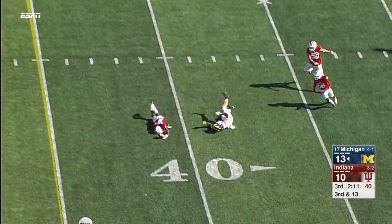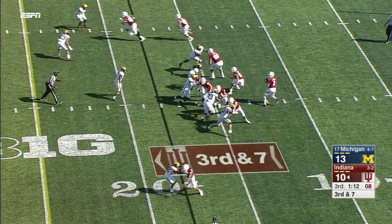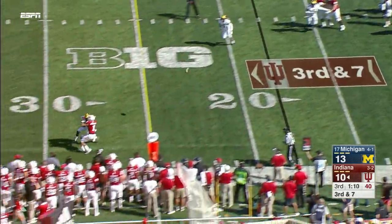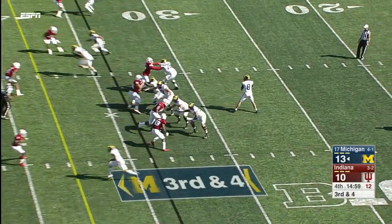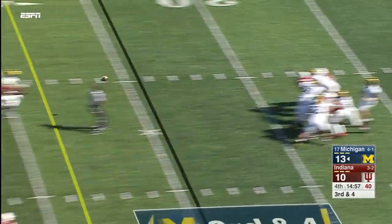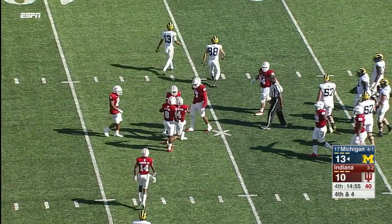Third down and 13 — O'Korn, long throw, broken up. Another five-man rush, back shoulder — Cobbs doesn't turn around. O'Korn over the middle, broken up. It'll be another punt to start off the fourth quarter for Michigan.